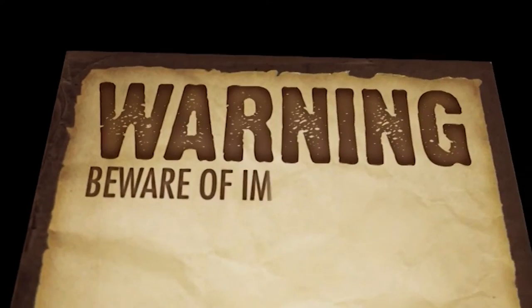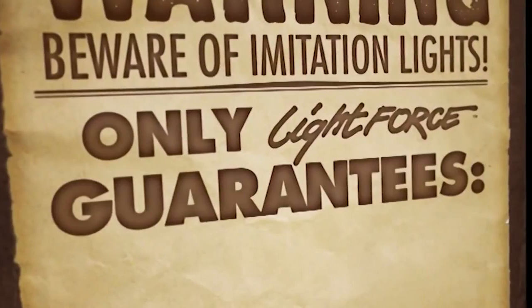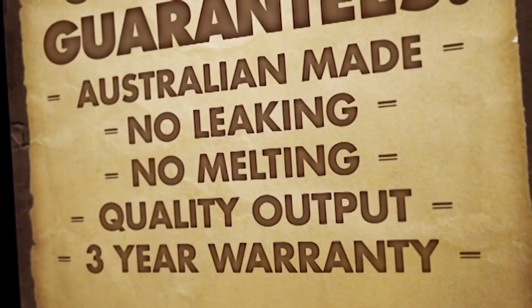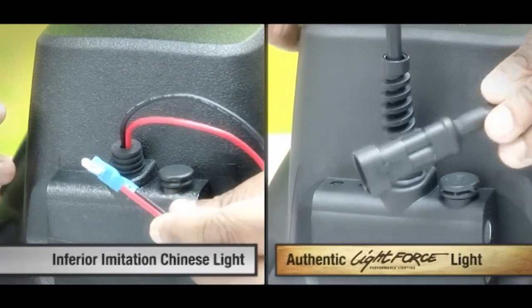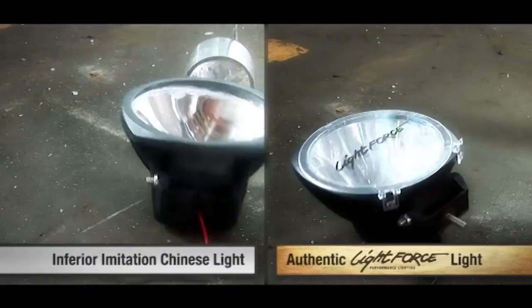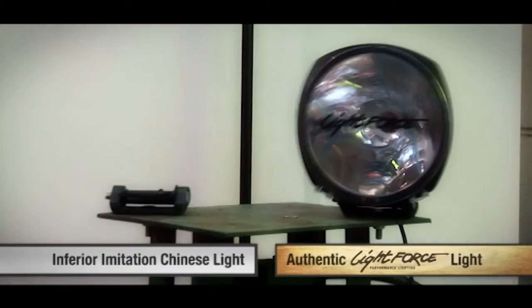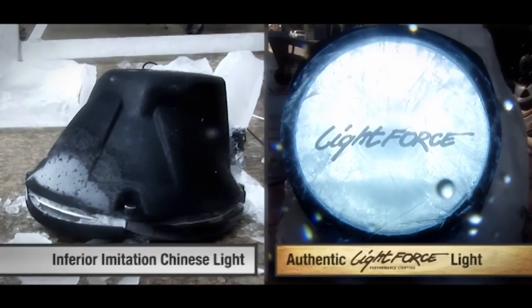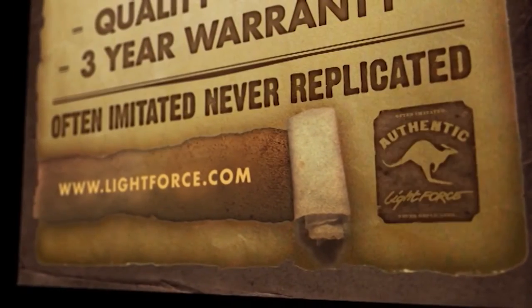Warning — beware of imitation lights. Only Lightforce Performance Lighting guarantees Australian-made quality, no leaking or melting, and a three-year warranty. Unlike their imitators, Lightforce lights feature peerless construction, leak-proof seals, impact-proof lenses and filters, vibration and fracture-resistant mounts and housing, and stainless steel fittings — outshining and outlasting their impersonators in every way. Often imitated, never replicated. Visit lightforce.com for the full range of authentic Lightforce lights.